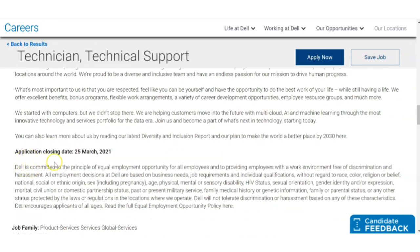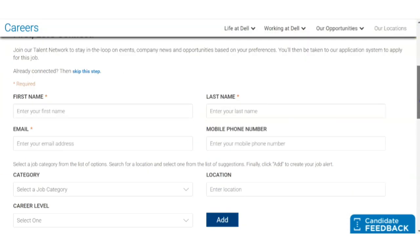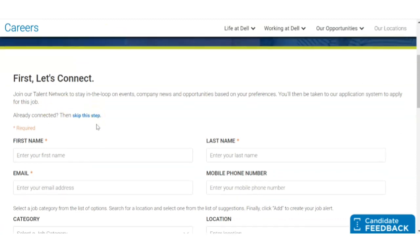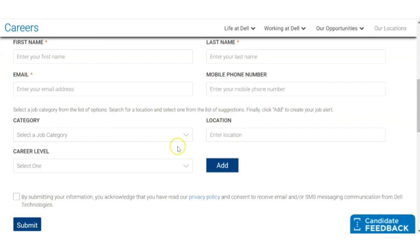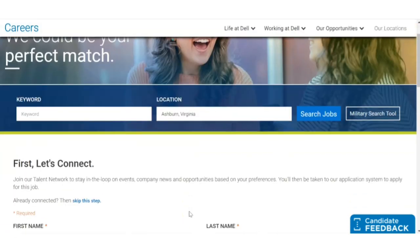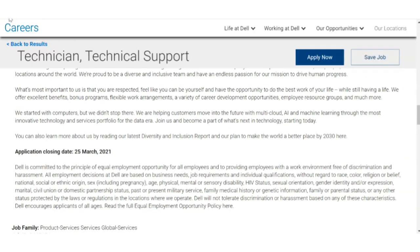The application closing date is 25th March 2021, so that is the last date to apply. To apply, you have to click on the icon, which will redirect you to another page. First, you have to register yourself with Dell Technologies by filling in your necessary details, then proceed to fill up the application form. That is the application procedure.